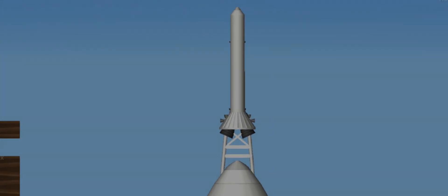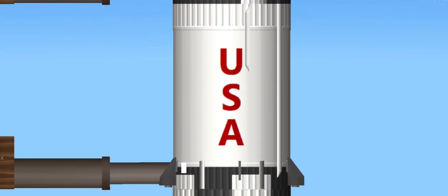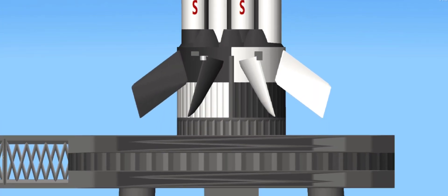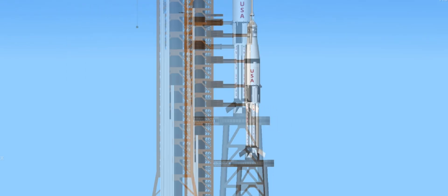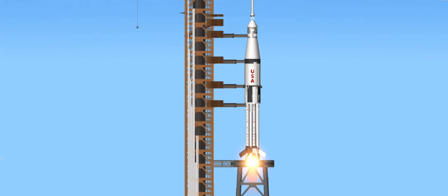T-minus 15. At T-minus 3.1 seconds, we'll expect the engine sequence to start on the vehicle. T-minus 7, 6, 5, 4, 3, engine sequence start, 2, 1, 0. We have launch commit and we have liftoff.